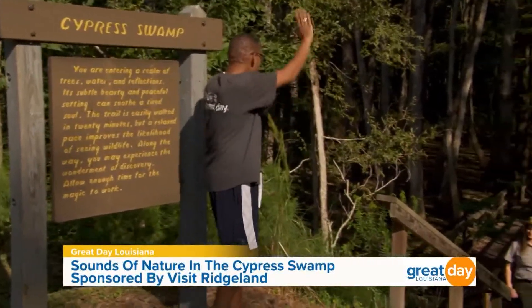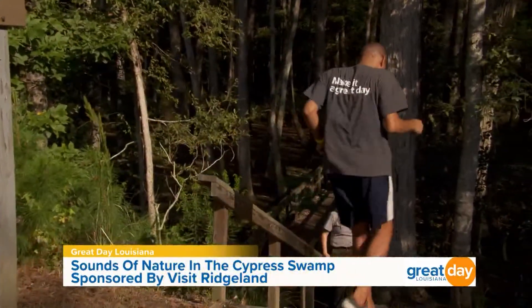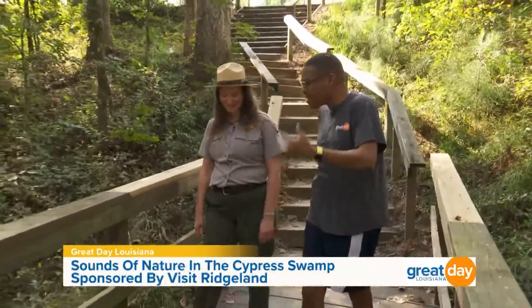Thanks to park ranger Mandy Toy — hey Mandy! Hey Malik, welcome to Cypress Swamp! This trace is absolutely amazing, so much history here — over 400 miles through three states. What can you tell us about the history? Natchez Trace Parkway was designated as a national park in 1938 and it was finished in 2005. The parkway actually commemorates 10,000 years of history.